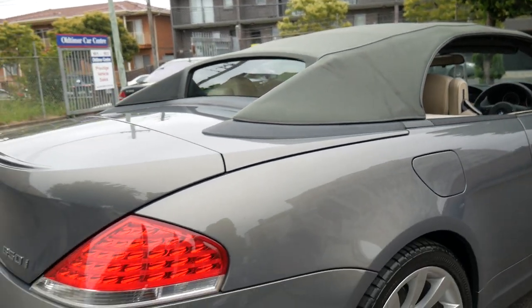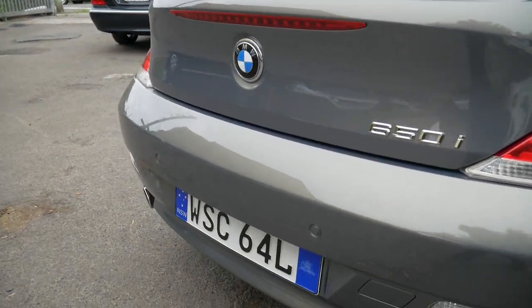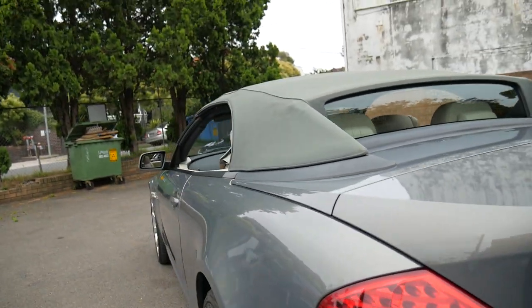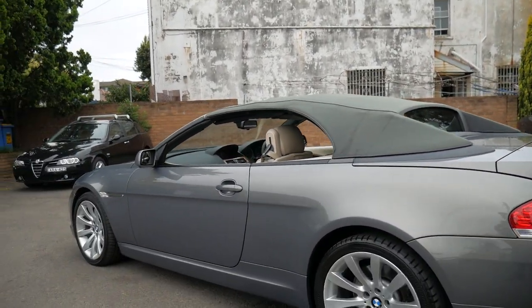The alloy wheels look absolutely fantastic, as do the tyres. I've just left that soft top up so you can see the beautiful colour. Parking sensors all round, Euro style number plates, and they've got a decent sized boot when the separator is down. There are just a couple of marks on the alloy wheels which we will get attended to.